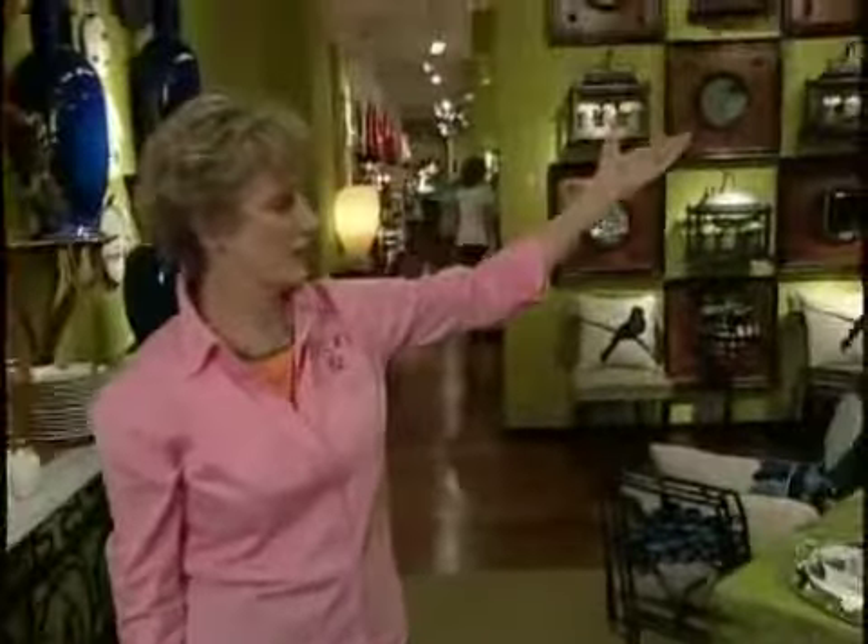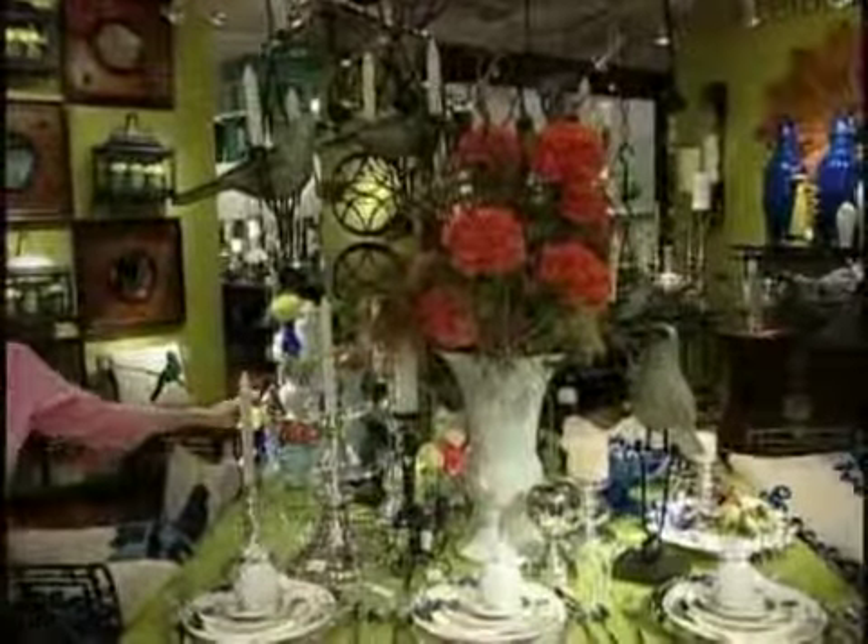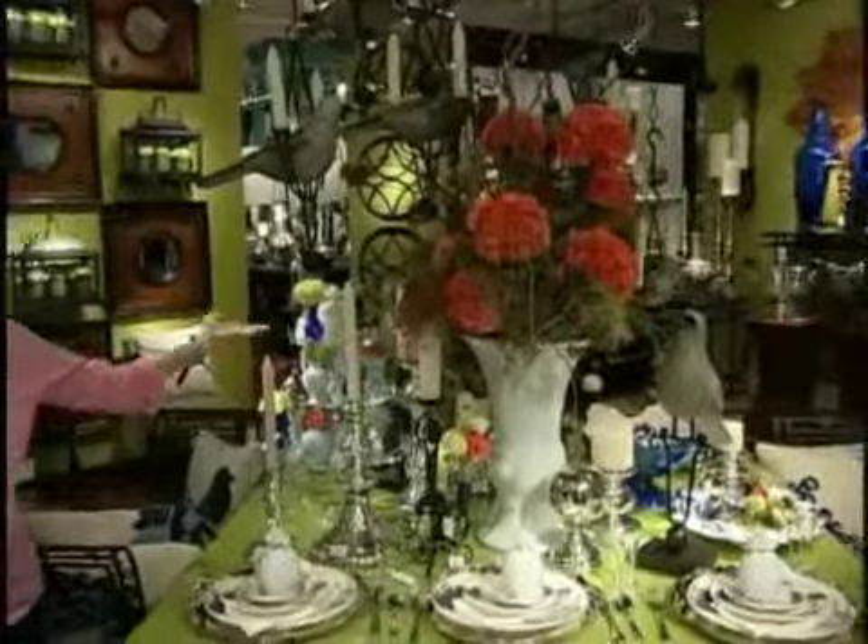Over here we see a fabulous table with birds going all the way up to the ceiling. Please notice the cake stand with three layers — all these little tiny things look so important when you put them higher and higher.